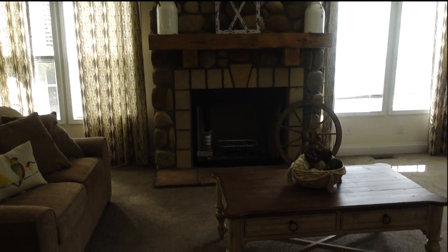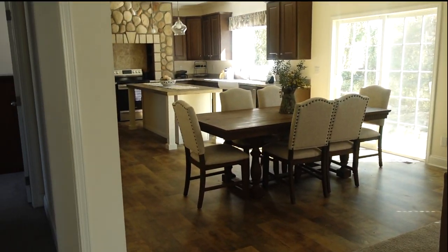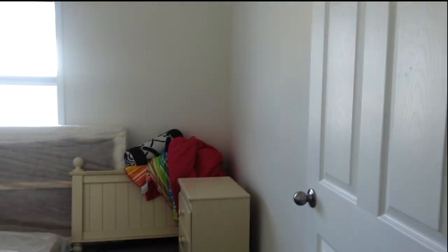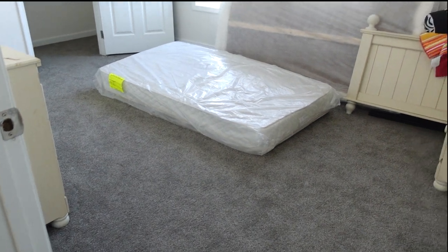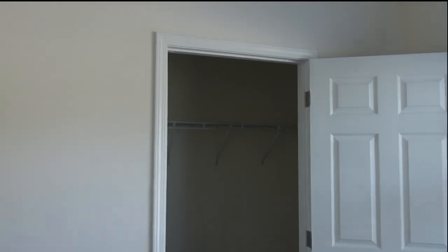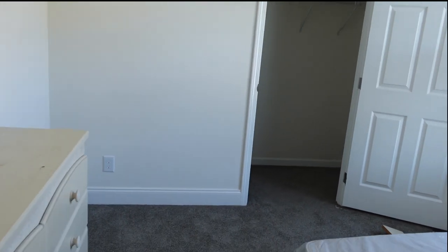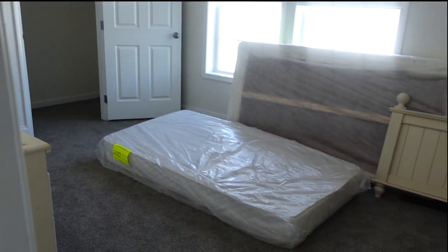So this is your living room, and instead of a dining room, down this hallway are additional bedrooms. The first room is guest bedroom number one — you've got a standard closet. So that's guest bedroom number one.